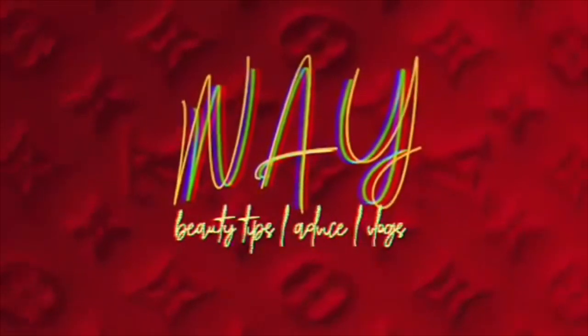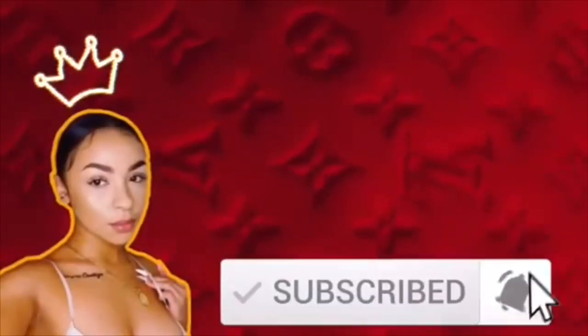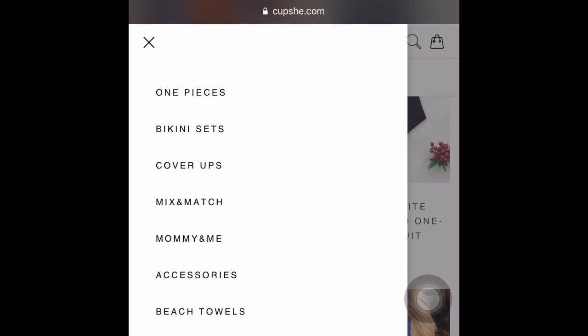Hey guys, welcome back to my channel! I was given the opportunity to pick a couple items from Cupshe. Cupshe is a really nice brand that has super cute summer clothing.